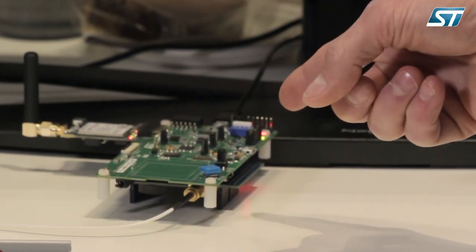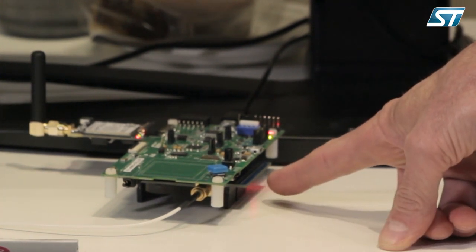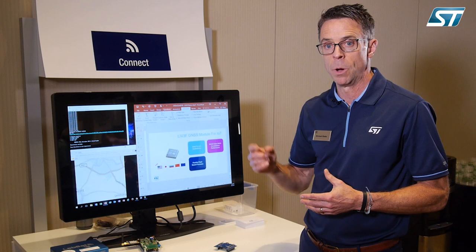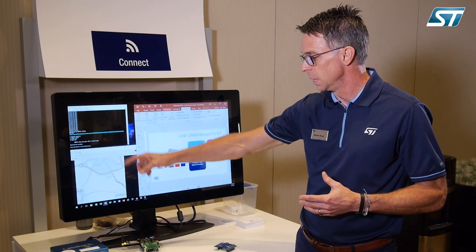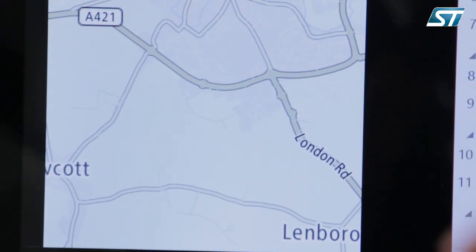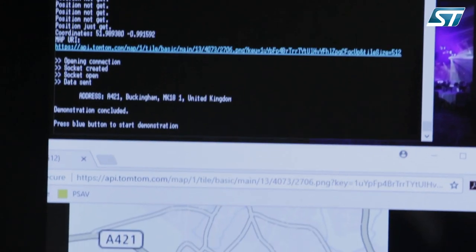Lastly, I want to show this evaluation board, which is a stack-up with the xNucleo — it's a discovery board that also has a cellular modem. A position is obtained by our GPS chipset, passed to an STM32, and the application code is capable of passing it through the modem up to a server.